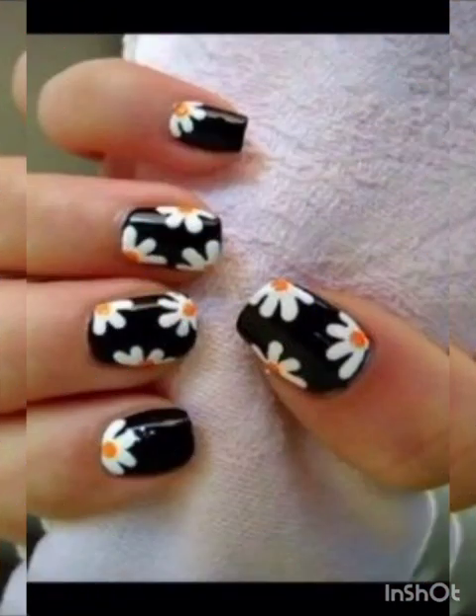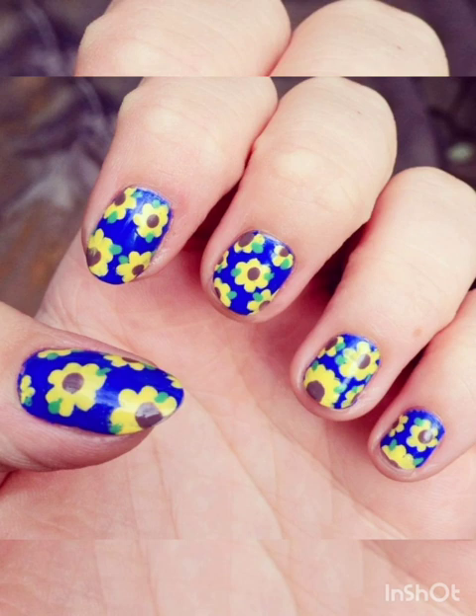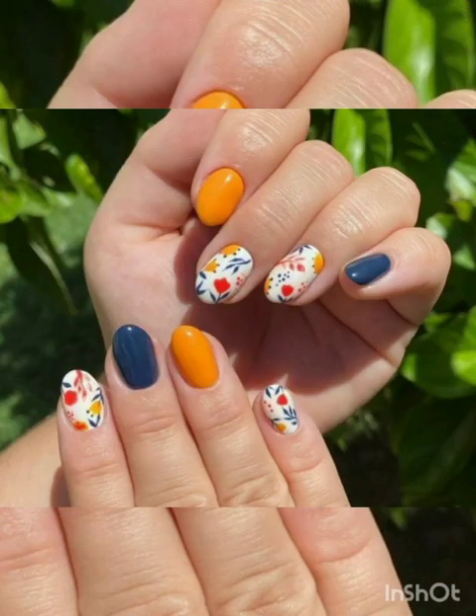Discover the allure of the orchid with nail art that captures the exotic and sophisticated beauty of these flowers. These flower nail art ideas are all about embracing nature's beauty and expressing your love for florals.